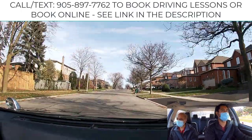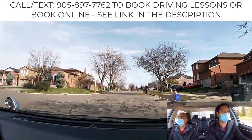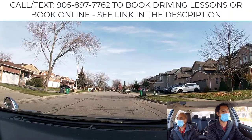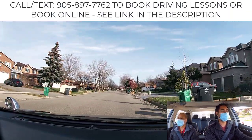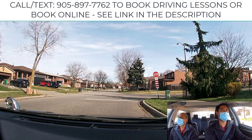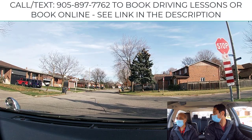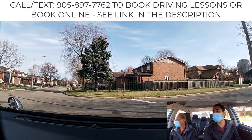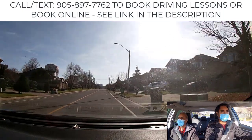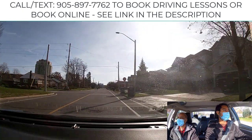In this lesson you did better than the last lesson — that's a good sign that you're picking up and grabbing the information; I'm very happy. Turn right please. Speed limit is still 40 — stick to the limit. Turn left here.